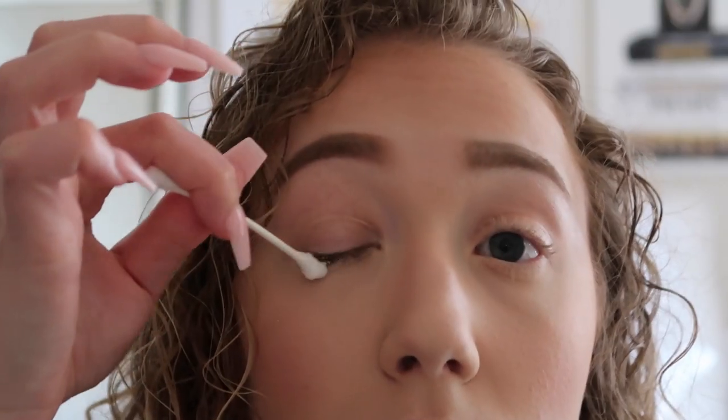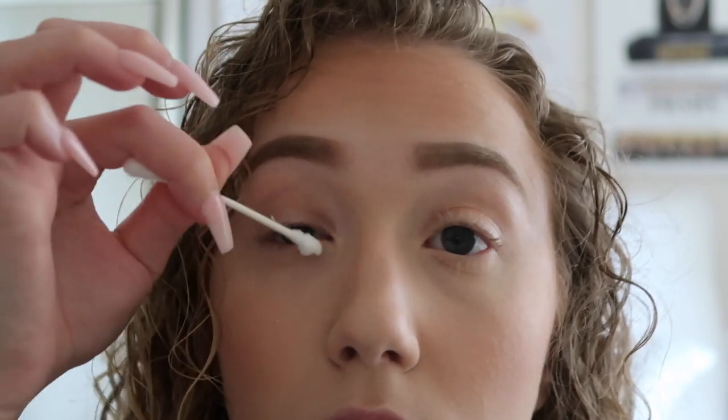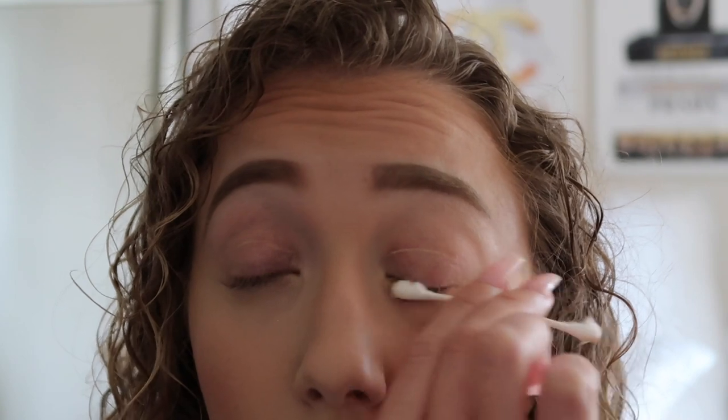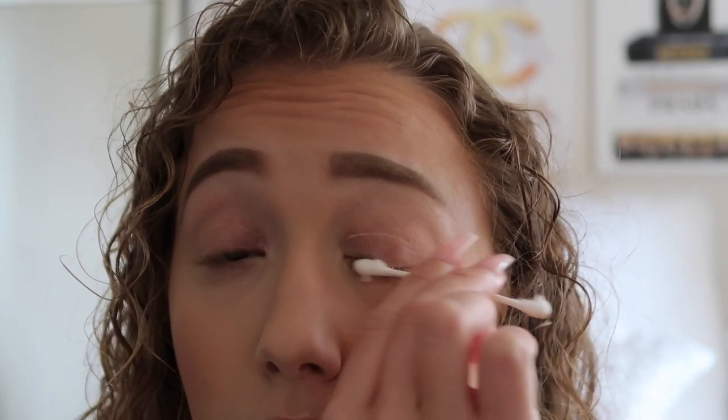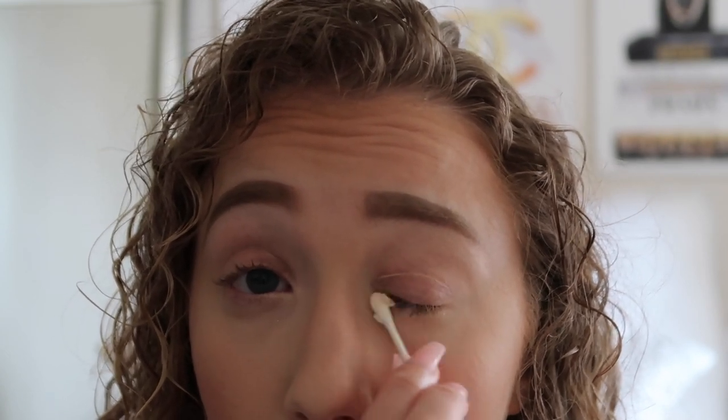I apply it to my eyelashes, then use the other side of the Q-tip to really rub it in. I do the same on the other side. After it's applied, I go in with a clean Q-tip and swipe away the excess coconut oil so there's not too much oil on my eyes.